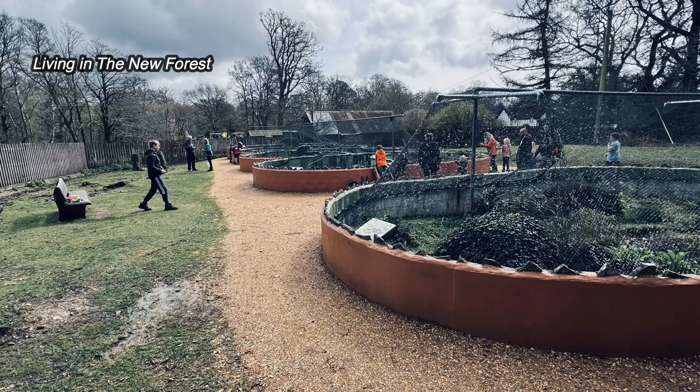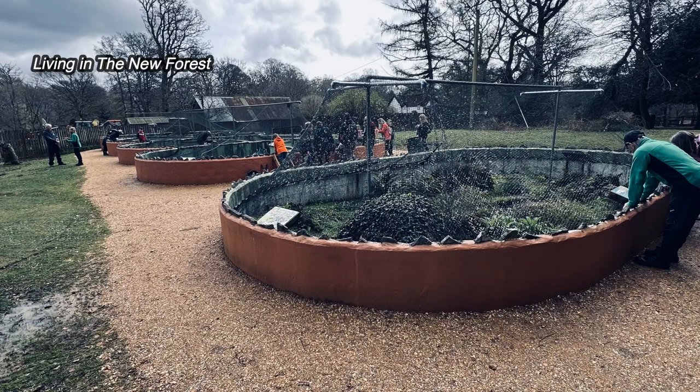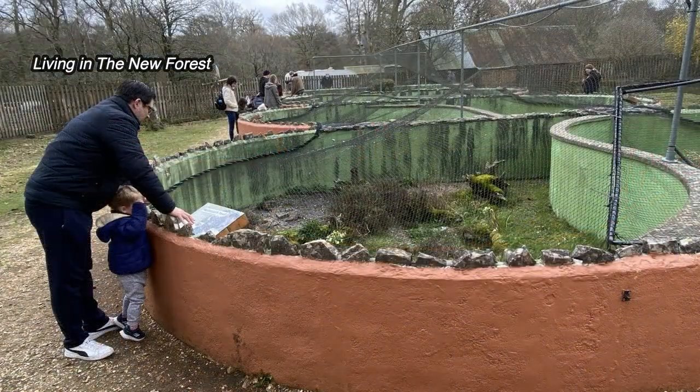The reptiles all live in their own outdoor environments which are called pods. The pods are covered with netting to stop predators eating the reptiles. The netting also stops people putting their hands in to try and touch the reptiles, who spend all their time in their pods including their hibernation.